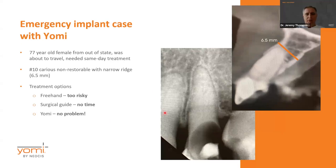Here's a case example. A patient comes in — a 77-year-old female from out of state. She's heading back home the next day and needs same-day treatment. This was tooth number 10, right up front — a cosmetic emergency. She'll come back for the restoration later.